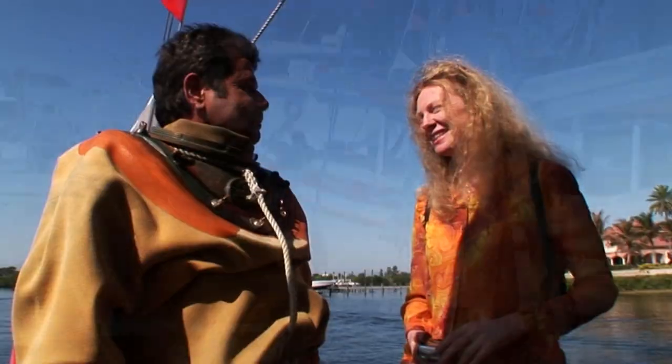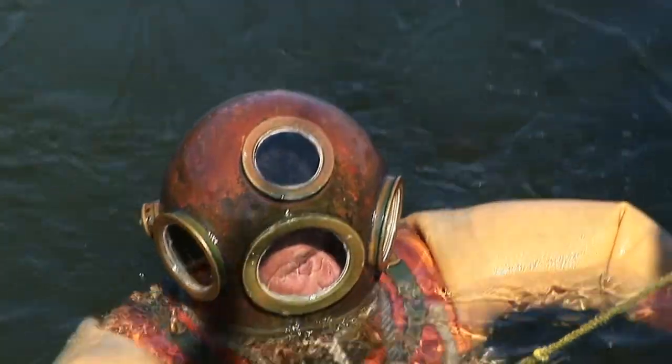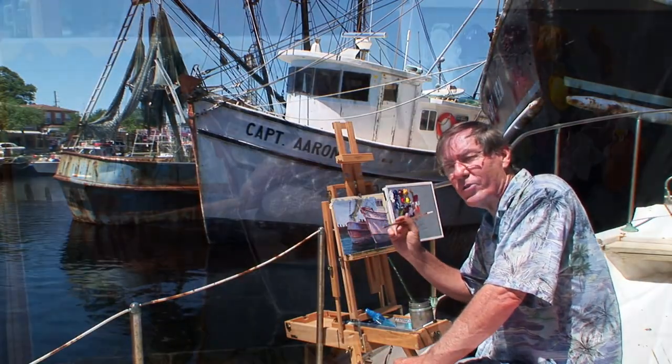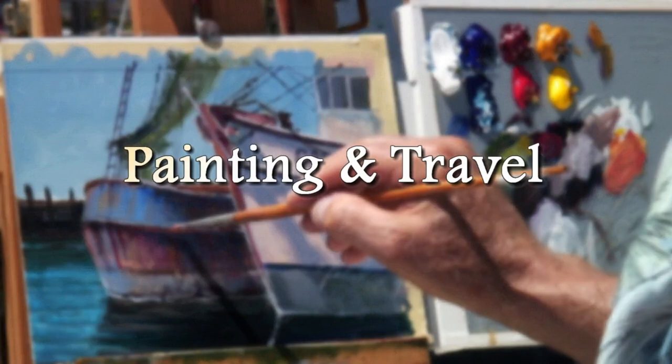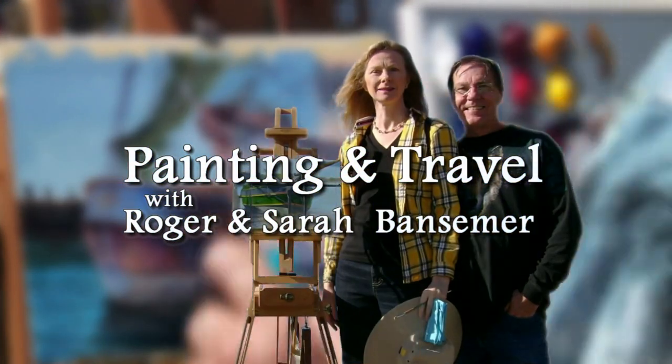Get ready to set sail on the next episode of Painting and Travel as Roger and Sarah Bantzimer visit the port of Tarpon Springs, the sponge diving capital of the world. Join them as they explore and paint the rich heritage of this unique Florida Gulf Coast village.